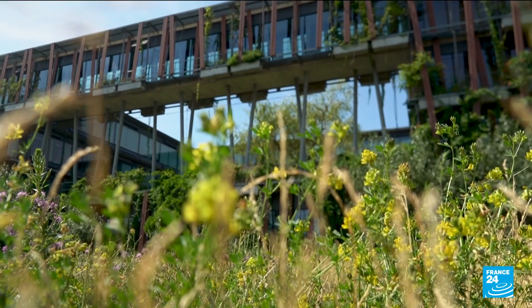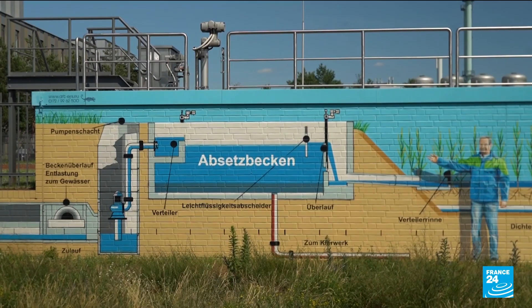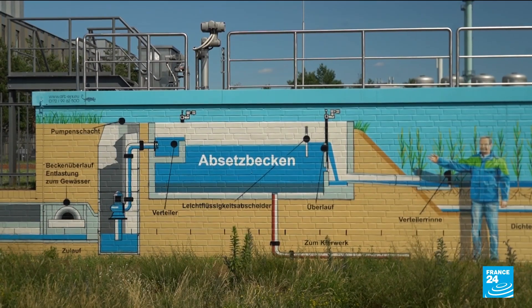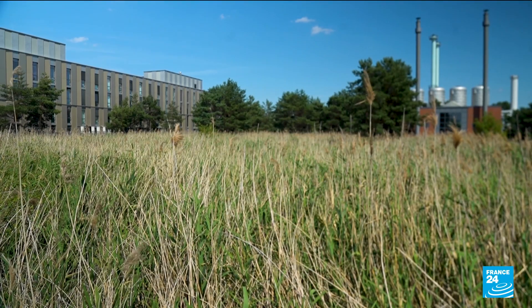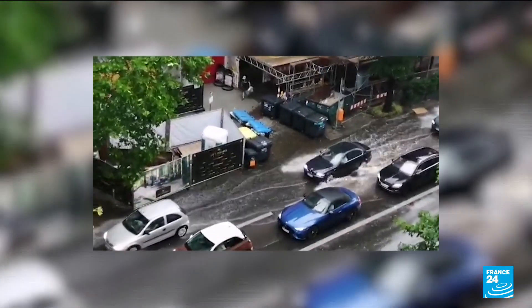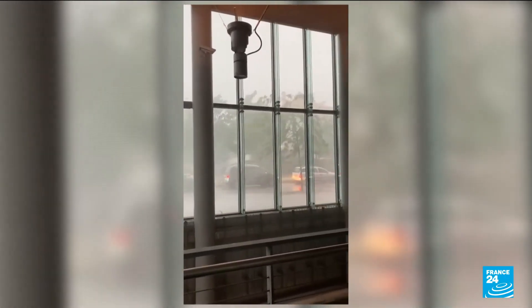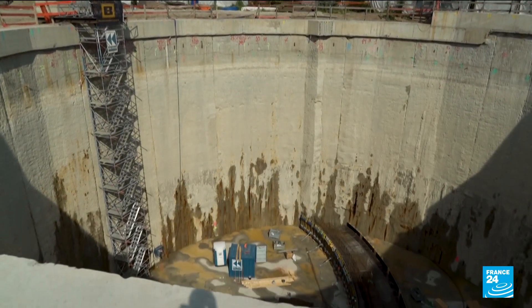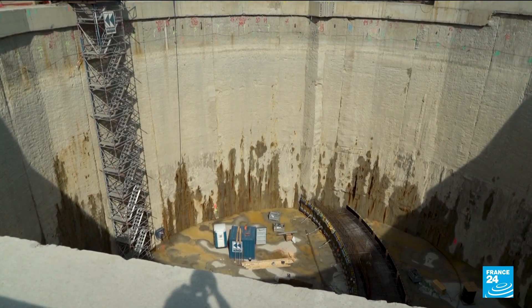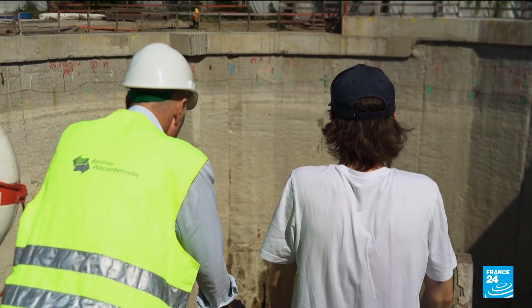Since 2018, all new neighborhoods have to collect rainwater. The German capital has been suffering from extreme drought for several years — the region is even nicknamed the German Sahel Desert. So when a storm hits the city now, there's no question of letting all the rainwater run off into the drains with the risk of flooding. Immense cisterns with a storage capacity of 300,000 cubic meters are being built underground, and the water company is currently building the world's largest rainwater tank.